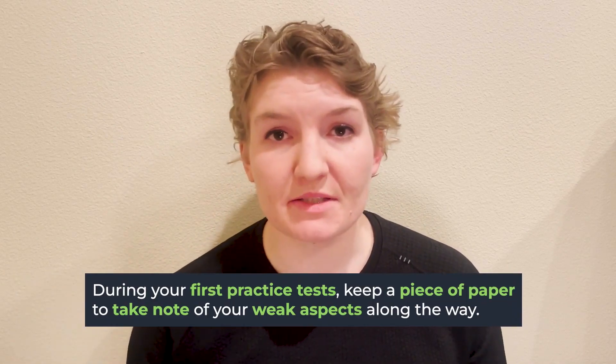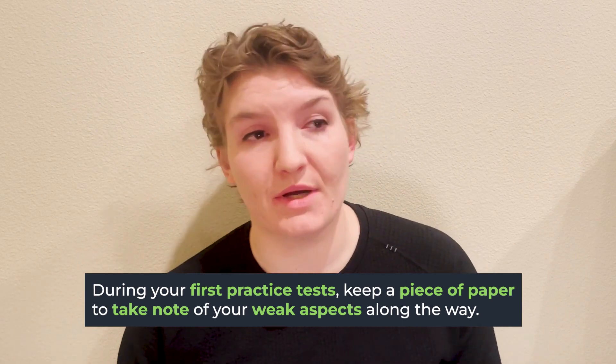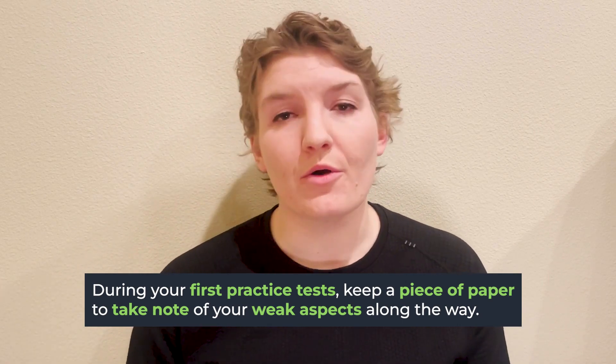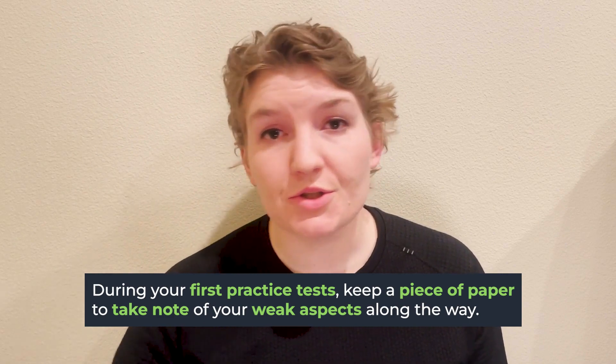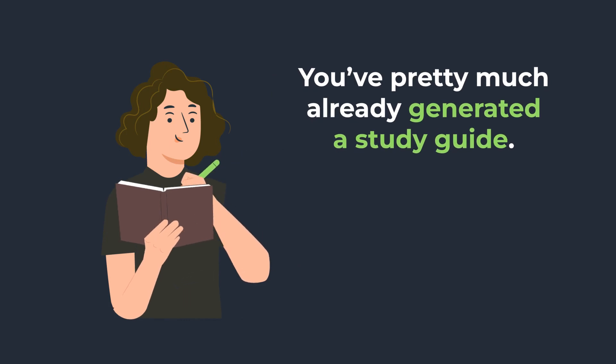Practice testing can help build familiarity with not only what content appears on the test and how frequently, but also the way that content is presented and tested. One tip for your first practice exam or your first couple, especially if you don't feel as confident with content yet, is just keep a piece of scrap paper beside you while you're testing. As you go and encounter different topics and content areas that you're not confident with or know you need to review, just jot it down quickly. That way, when you're done with your practice test, you've already generated a study guide for yourself.